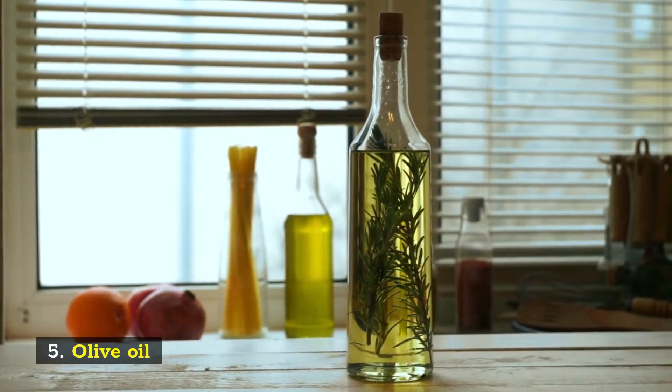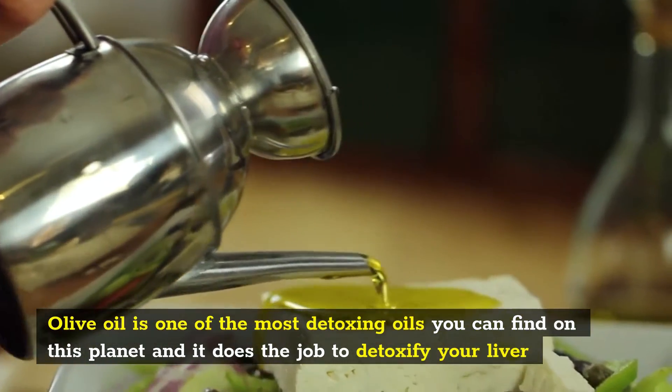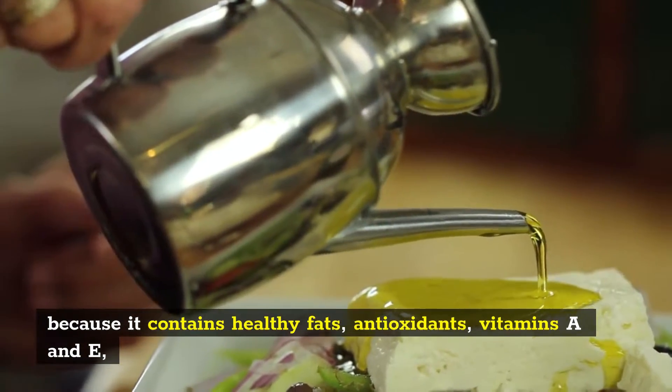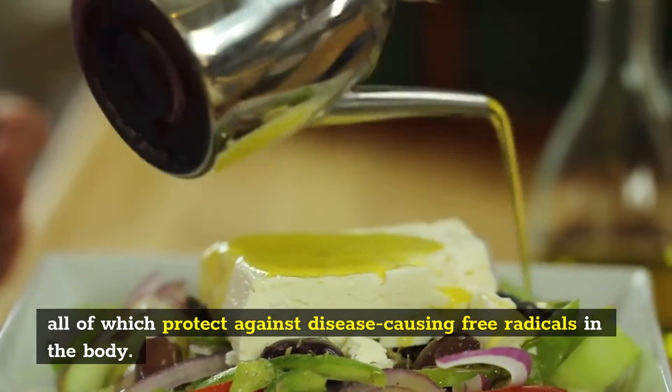Number 5: Olive Oil. Olive oil is one of the most detoxing oils you can find on this planet and it does the job to detoxify your liver because it contains healthy fats, antioxidants, vitamins A and E, all of which protect against disease-causing free radicals in the body.